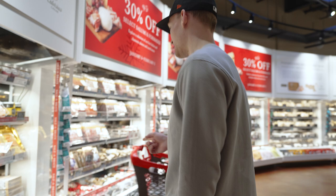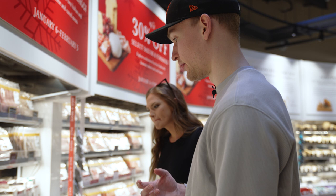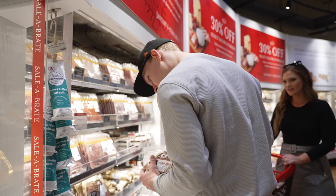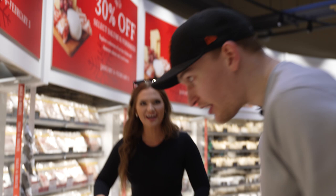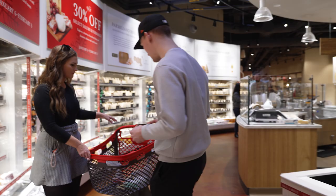And then the guanciale — what's different is bacon's pork belly, but the guanciale is pig's cheek and it's cured. I've never even heard of that. So this is all education for me. That's the good stuff. This looks really good. Add it to the cart.